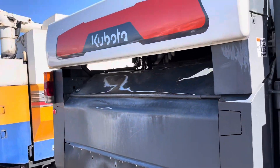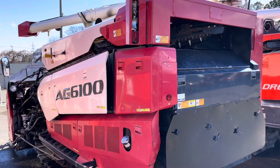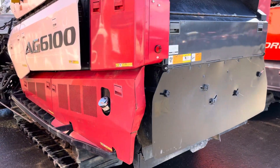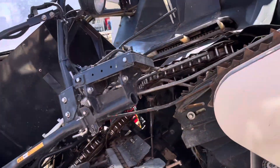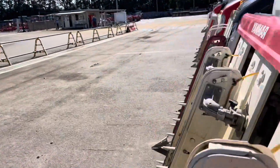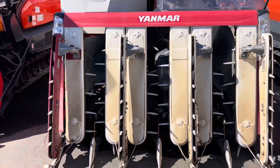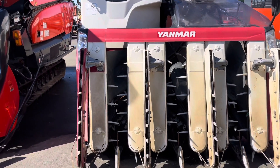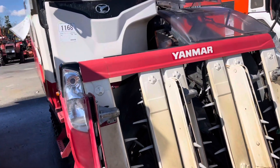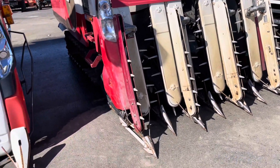Back side view. Yanmar AG6100 backside view.